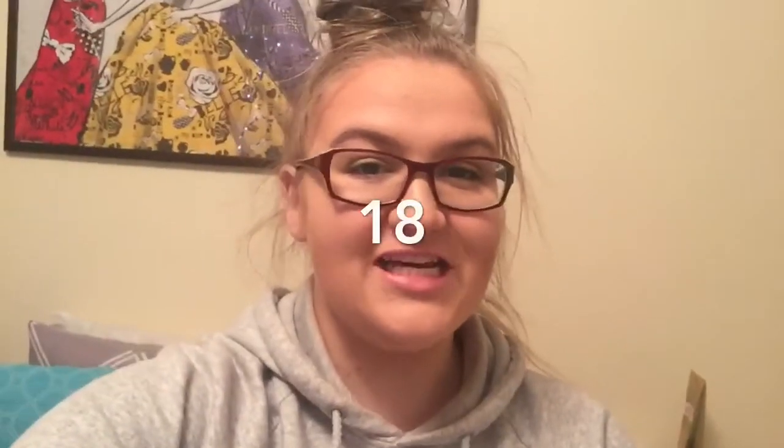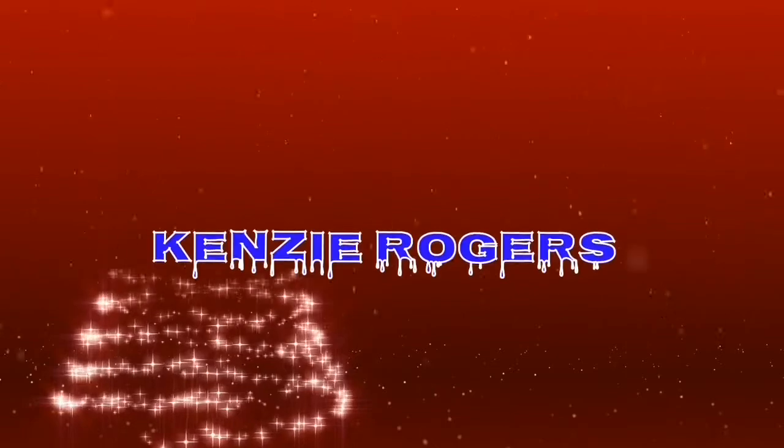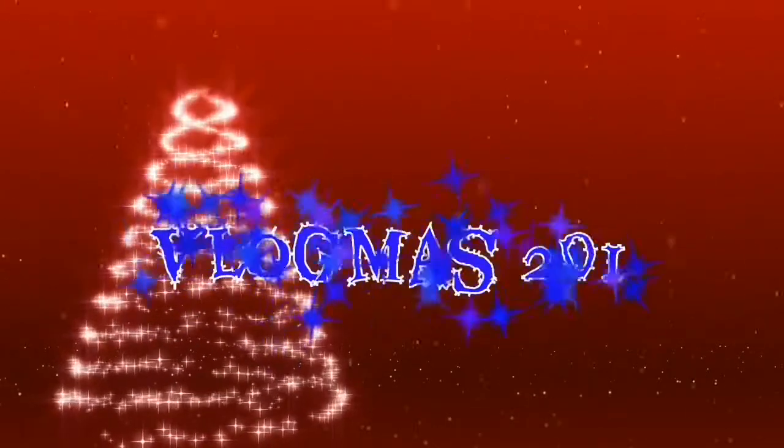Hello you guys and welcome to Vlogmas day 21! For today's video we are going to be going out and looking at the Christmas lights. I'm going solo today — all my friends are studying for finals. I just got back into the city, I have one more final, so I have two more days to study. I'm going to take a little break and go to the Forestry Farm where they have what is called the Enchanted Forest. I might also just drive around the city a little bit looking at the houses that are all decked out. That's the plan for tonight, so let's go!